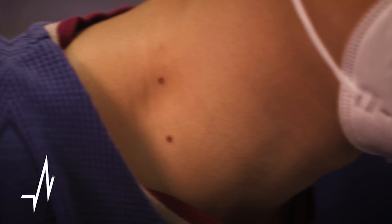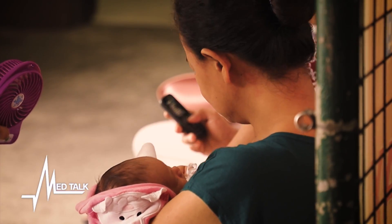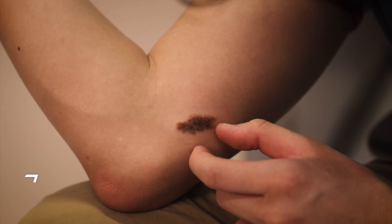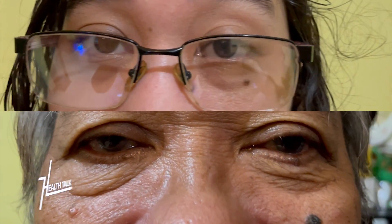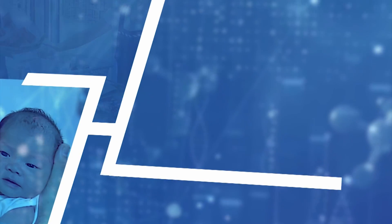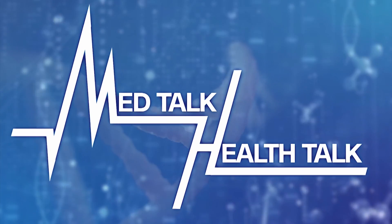Not all skin is created equal. Moles and birthmarks appear early in our lives due to various factors, and as we grow old, we can also get warts on our skin. On this episode, we distinguish these different formations on our skin and determine how they should concern us. Our guests are here today to give insight on birthmarks, moles, and warts.